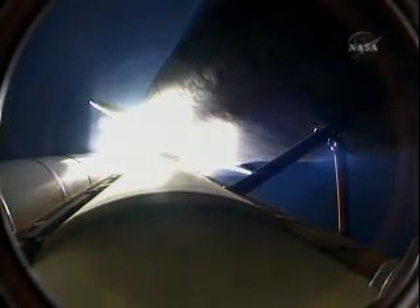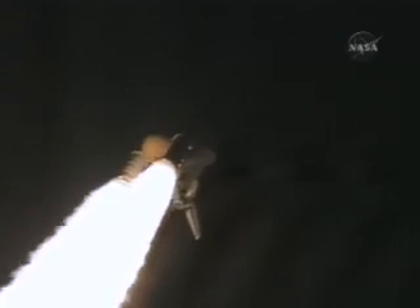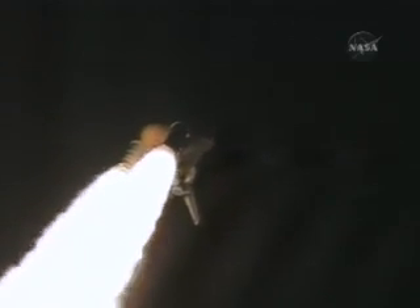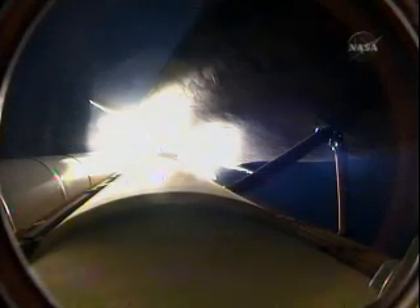Endeavour's engines are throttling down as the orbiter passes through the area of maximum pressure on the vehicle. Endeavour, go ahead, throttle up. Endeavour copies, go ahead, throttle up.